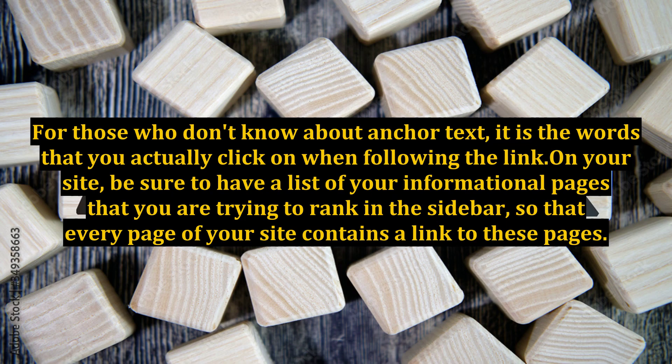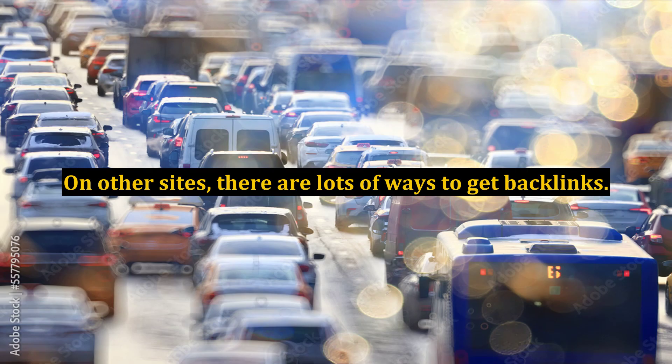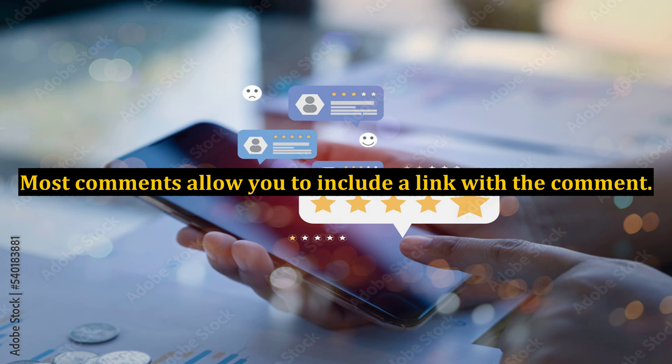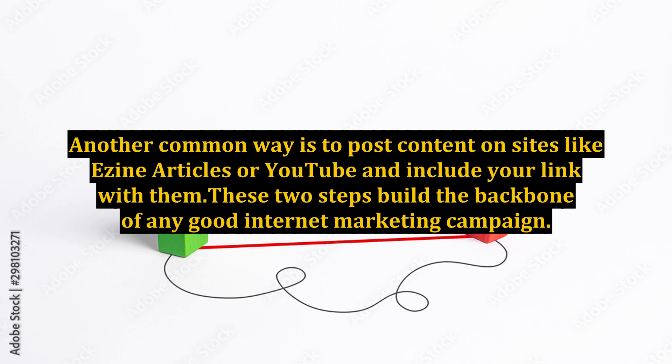Anchor text is the words that you actually click on when following the link. On your site, be sure to have a list of your informational pages that you are trying to rank in the sidebar, so that every page of your site contains a link to these pages. On other sites, there are lots of ways to get backlinks. One common one is commenting on other people's blogs — most comments allow you to include a link. Another common way is to post content on sites like EZineArticles or YouTube and include your link with them.